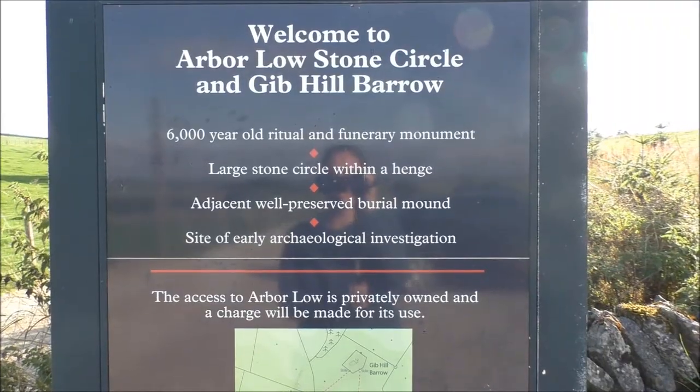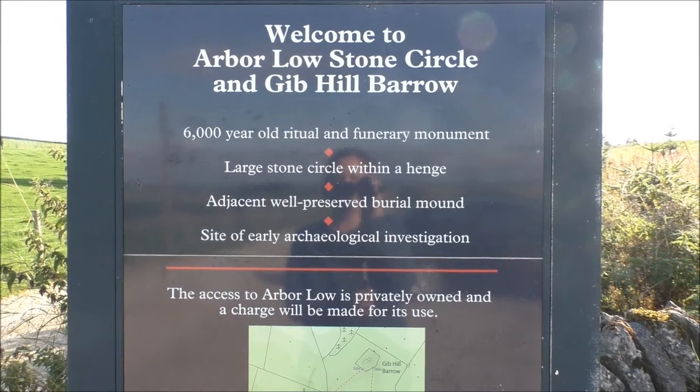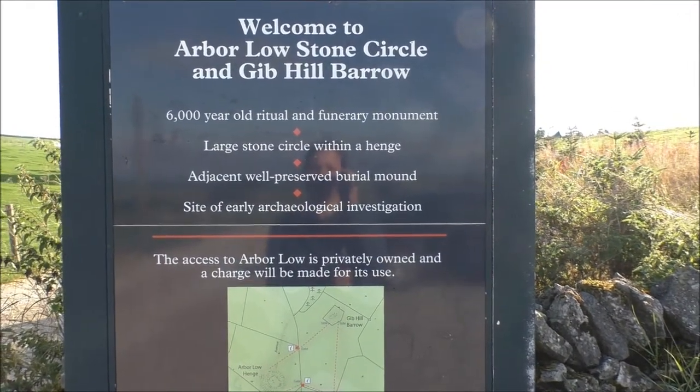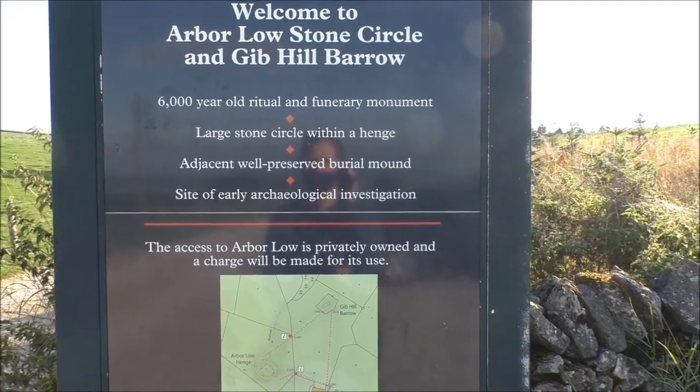After Lathkill Dale, we've decided to come up to Arbour Low Stone Circle — it was only about 15 minutes in the car. Might as well while we're in the area. There's also Gib Hill burial mound to check out. So we are at Arbour Low Stone Circle and Gib Hill Barrow — a 6,000 year old ritual and funerary monument, large stone circle within a henge, adjacent well-preserved burial mound, a site of early archaeological investigation.